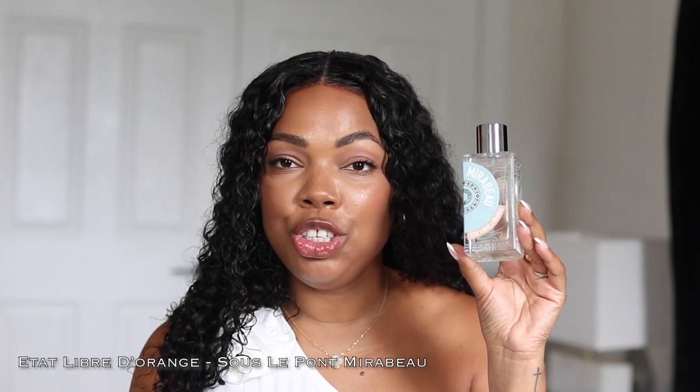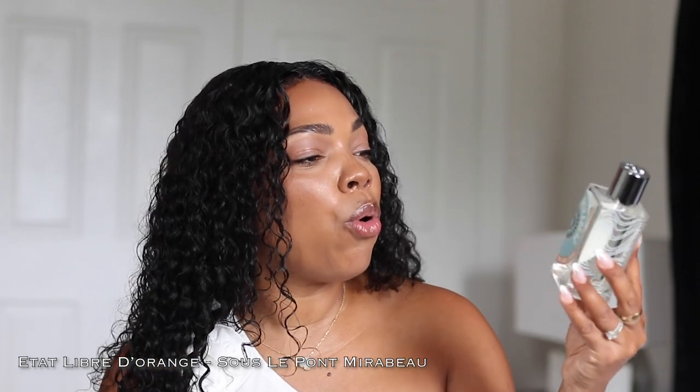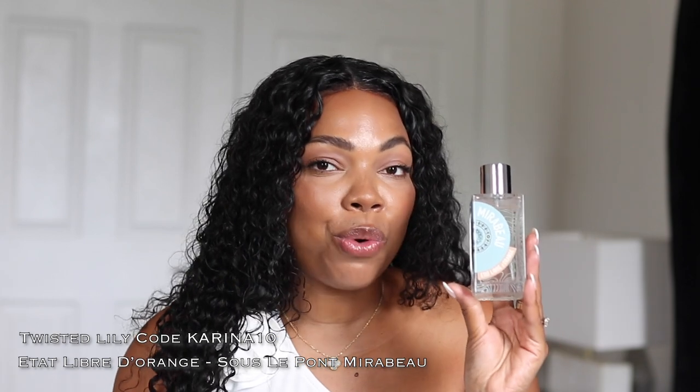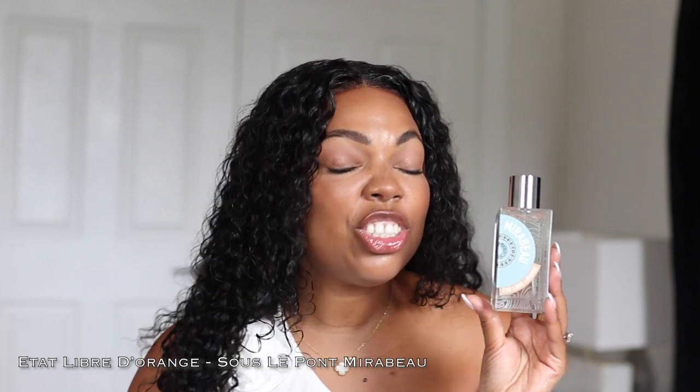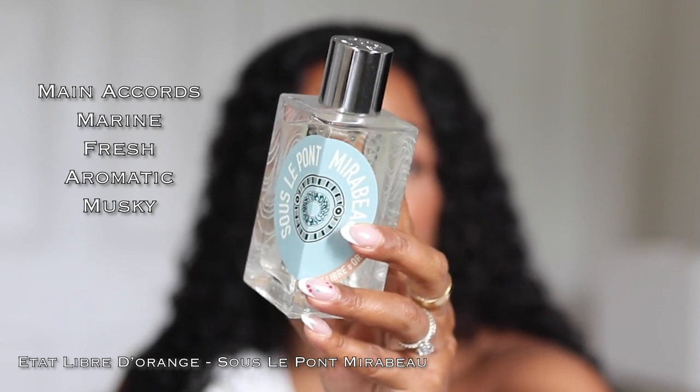The first fragrance I'm going to talk about is this beauty over here. It is a newer launch from Etat Libre d'Orange — hopefully I'm not butchering the name too much. This is Sous La Pointe Mirabeau, and I will link everything down below as well as on the screen. This is a scent that I was actually surprised I liked so much, not only on my husband but actually on myself too. This is definitely a unisex fragrance.